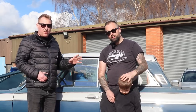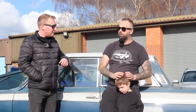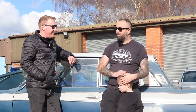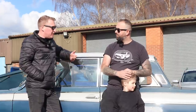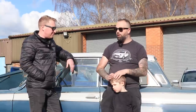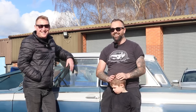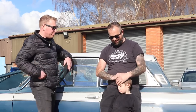That's it fellas, thanks for watching and thanks to Dave for having us down. If you want to see more of Dave's cars, he's got a YouTube channel - I'll leave a link below so you can check it out. Again mate, thanks for having us down. It's been a pleasure - I hope everyone understood a Geordie and a Yorkshireman together. Cheers!